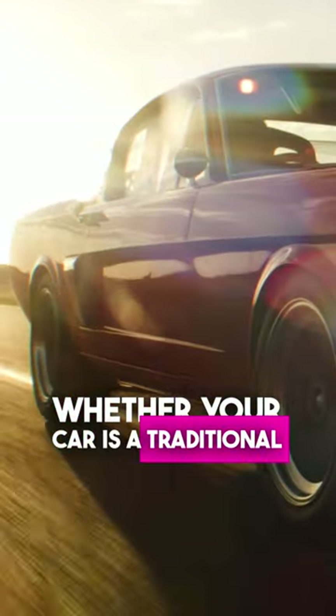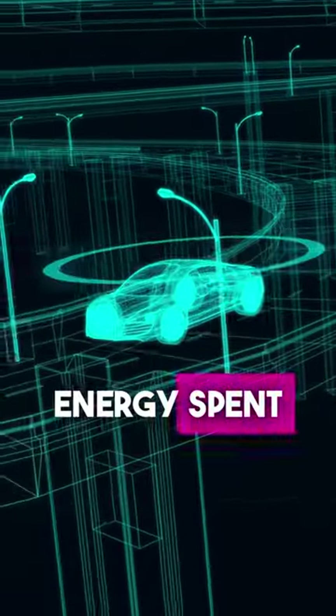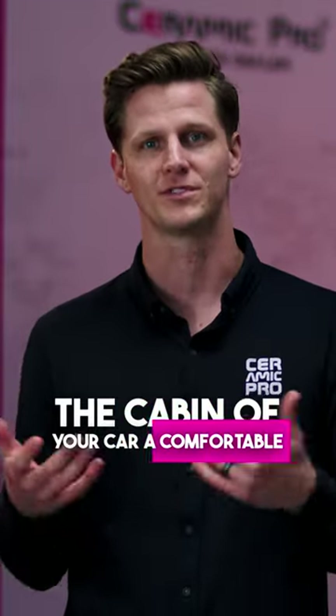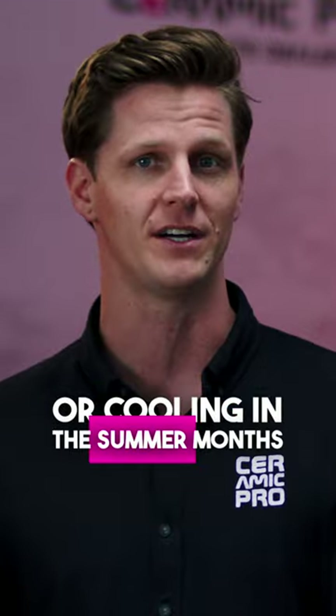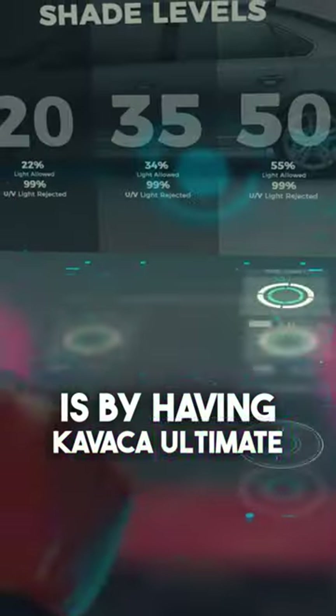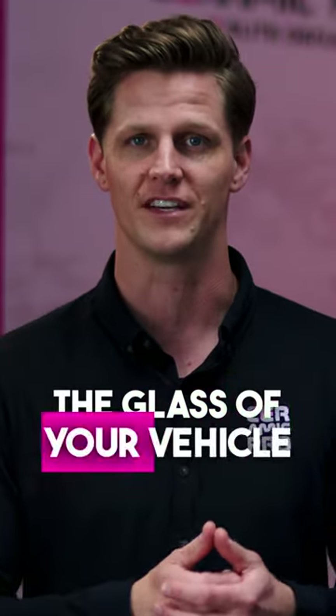Whether your car is a traditional combustion-style engine or an electric vehicle, a lot of the energy spent is on climate control — keeping the cabin of your car a comfortable temperature. So whether it's heating in the winter months or cooling in the summer months, to lower that energy spent is by having Kavacha Ultimate IR, which is exclusive to Elite Dealers, installed on the glass of your vehicle.